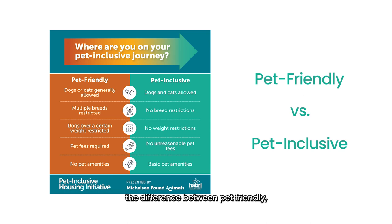As you prepare to discover your property's Pet Inclusive Score, it's important to understand the difference between pet-friendly — accepting some pets with fees and little to no amenities — and pet-inclusive — welcoming all pets with minimal fees, and including at least basic amenities like waste stations and green space access.